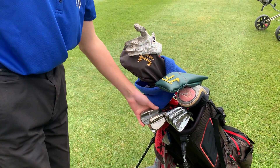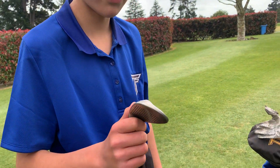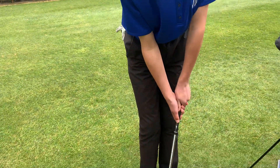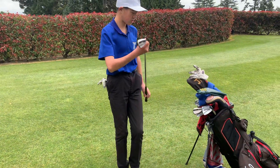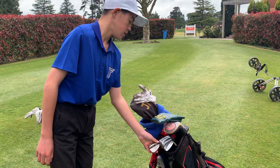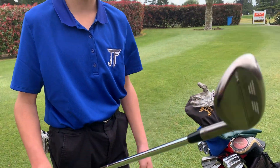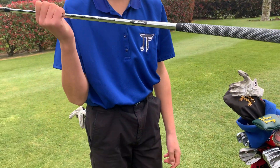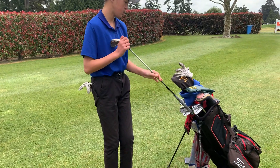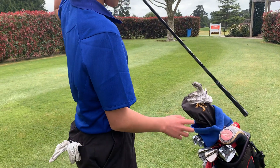New addition: this SM6 wedge — 52 degree, F grind, 8 bounce — one of the rusting ones. I got it just after I did the video last year. I've also got one of the newer SM9 wedges — super spinny. I got this two weeks ago and it's really nice.